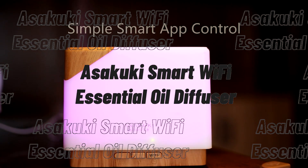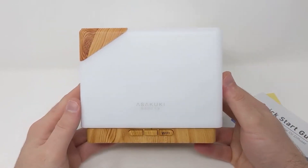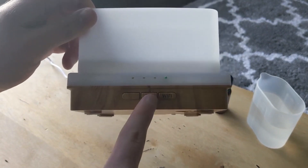The Asakuki Smart Wi-Fi Essential Oil Diffuser. The Asakuki Essential Oil Diffuser belongs to Japanese technology and aims to create a healthy family life. You can set up your diffuser by simply plugging it in, pressing the Wi-Fi button, and connecting with the app. It's an intelligent device for generating a relaxing and positive ambience for your home.